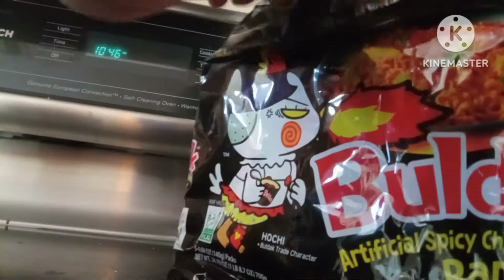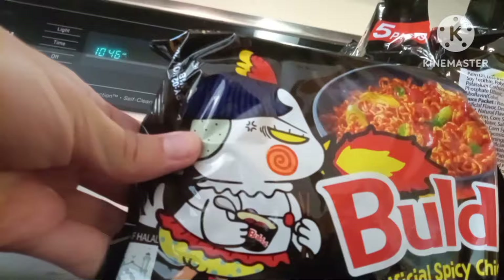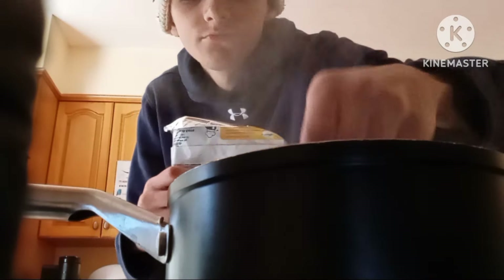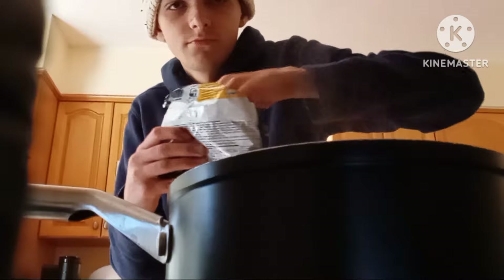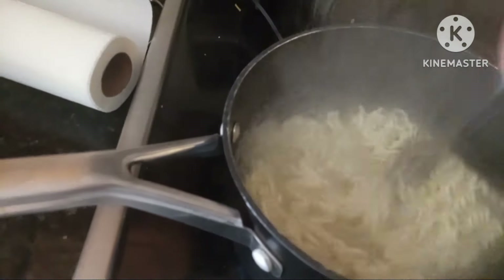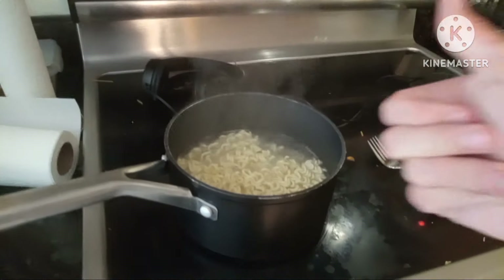So we got five packs of spicy noodles in there, but I know it's gonna be super spicy. The directions say to put the water in with the noodles and boil it, wait until it's squishy. Once it's done, you just stir it around a little bit until it looks perfect. The directions also say to leave a little bit of water because we're gonna pan fry it.